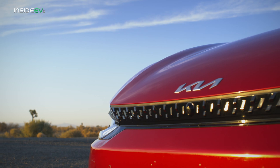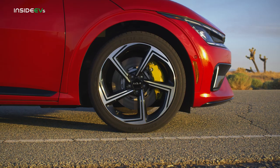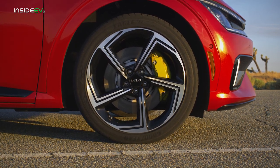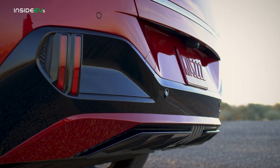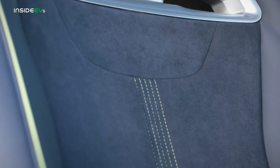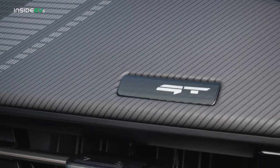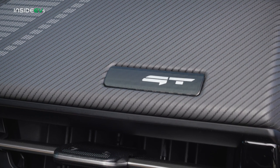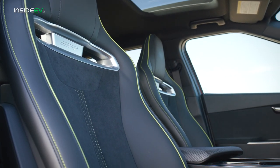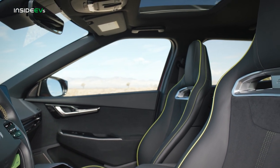The Kia EV6 GT's exterior is only slightly revised compared to the less powerful GT line. Headlining the changes are an attractive set of 21-inch alloy wheels, as well as acid green accents on the brake calipers, and the rear fascia has been slightly revised. The EV6 GT also has a unique interior with the same acid green accents on the seats and dashboard, a unique striated applique on the dash, and a fantastic racing bucket seat setup up front that looks like it may have been borrowed from the Hyundai Veloster N.